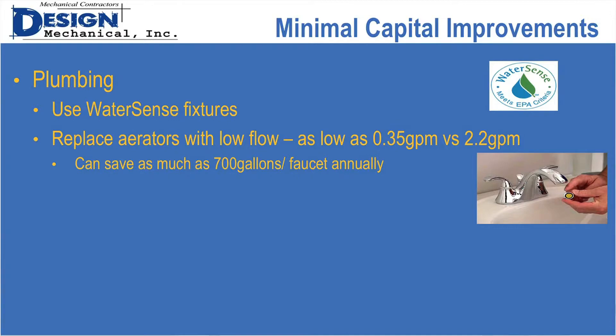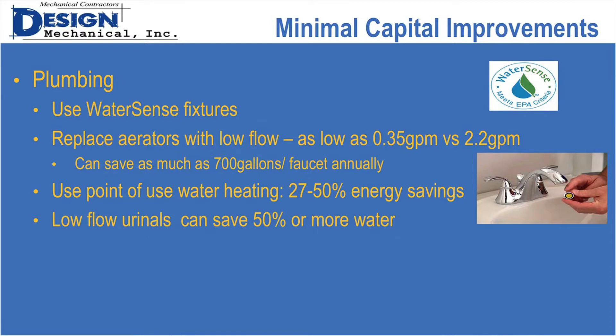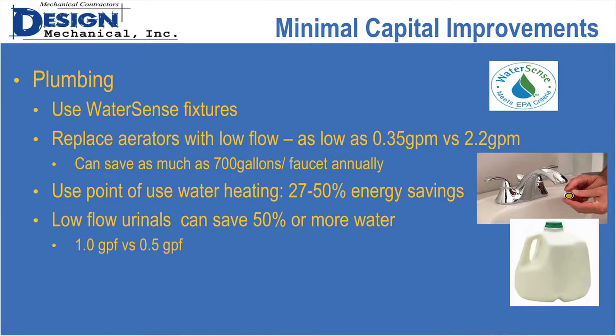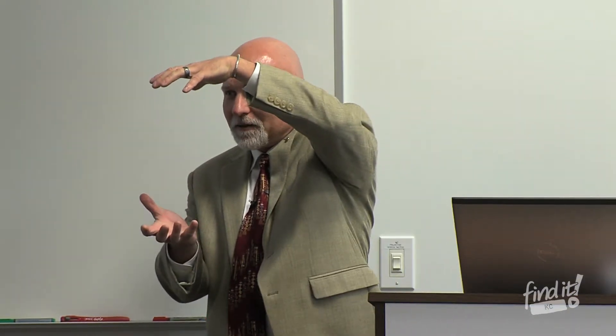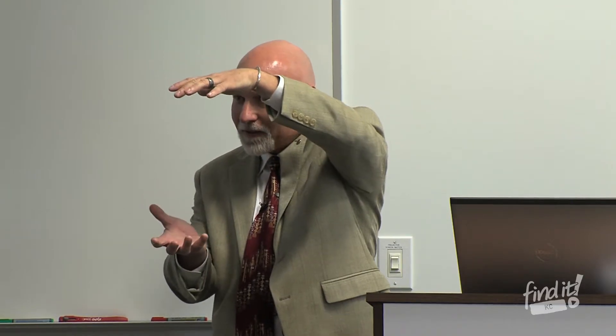Aerators can save as much as 700 gallons of faucet water annually. Point-of-use water heating can reduce your water heating cost by 27 to 50%. Low-flow urinals can save 50% or more water. The industry standard is one gallon per flush — think about that, a whole gallon every time you flush. You can go as low as a pint.